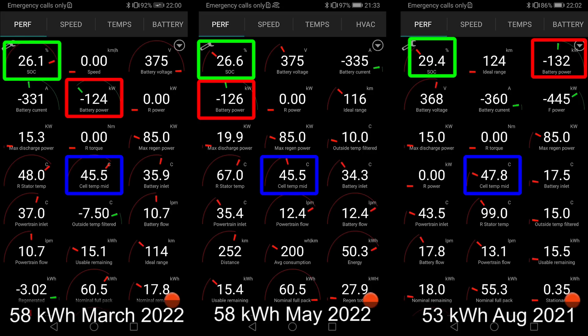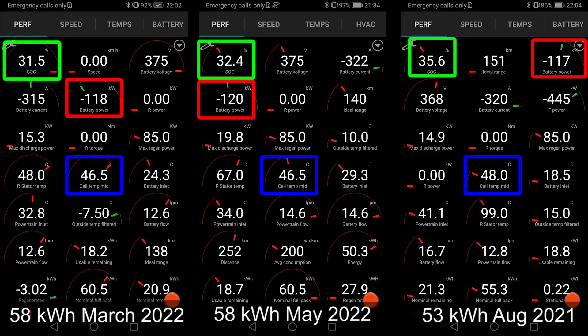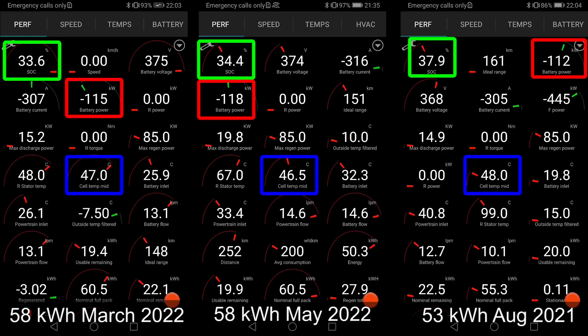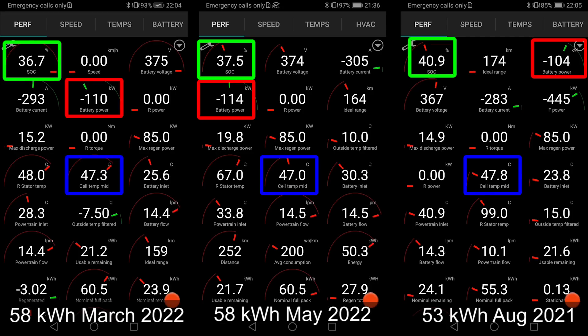By the way, it says 58 kilowatt hour — that could be confusing — and then 53 kilowatt hour, because I use the net capacity you can actually get out of the battery. Some cars, let's say Mercedes, they have a humongous top buffer. So that's why it doesn't always make sense to look at the gross capacity. We have to look at the net capacity.